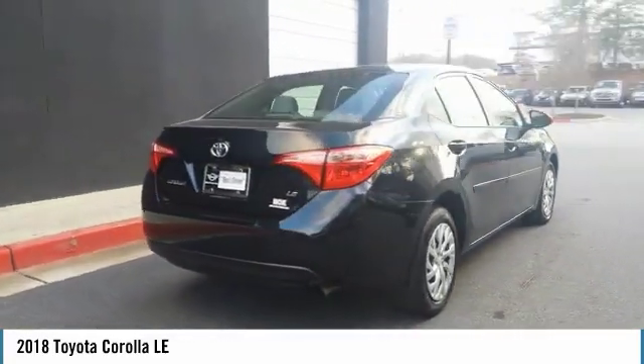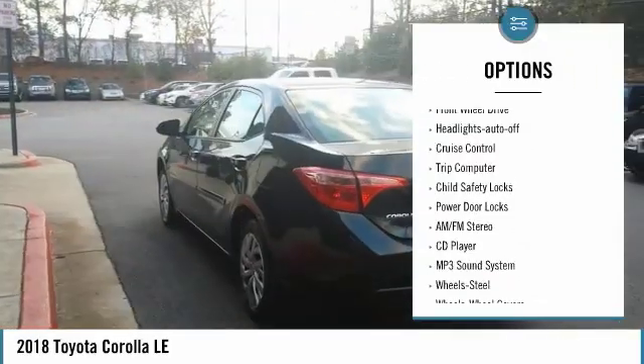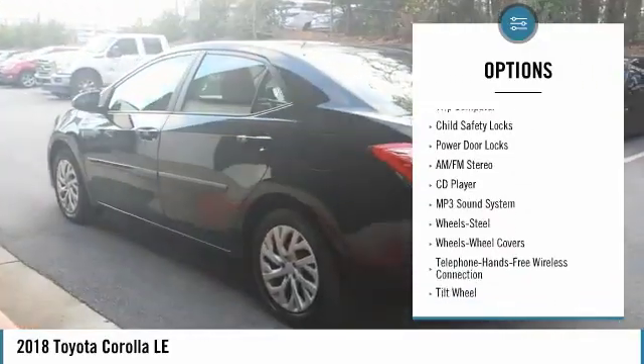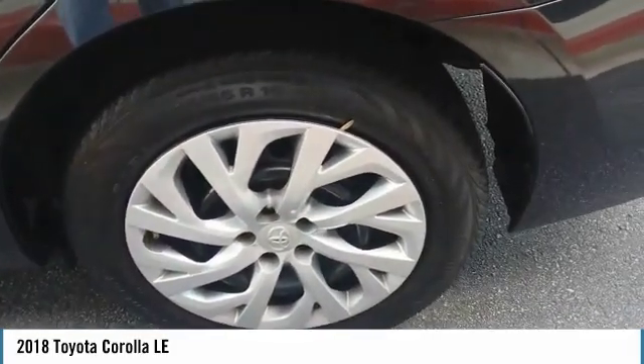Here are some of this vehicle's great options: traction control, daytime running lights, mirror memory, remote trunk release, FWD, headlights auto off, cruise control, trip computer, child safety locks, and power door locks.